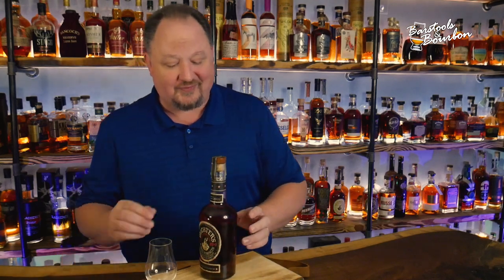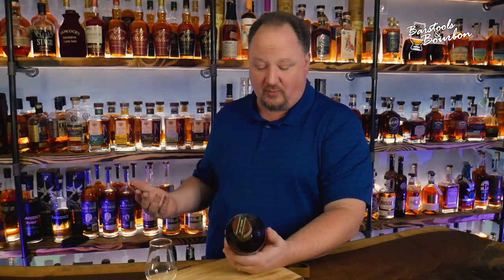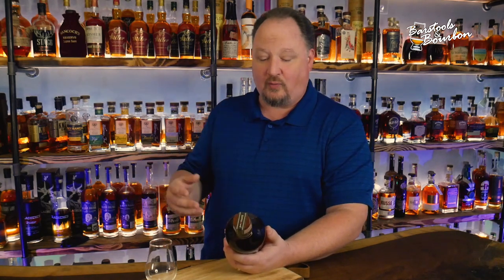Any barrel number geeks out there, write down below what year that was barreled, and let's find out how old this thing is.